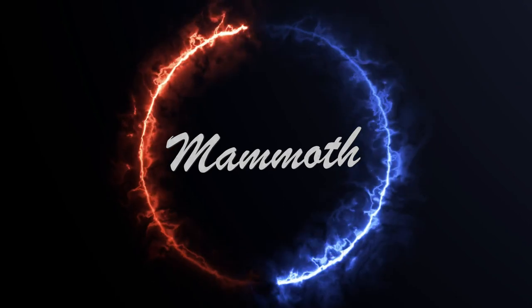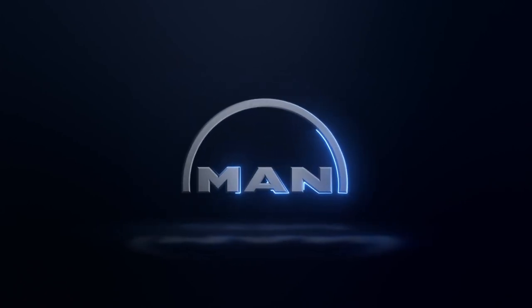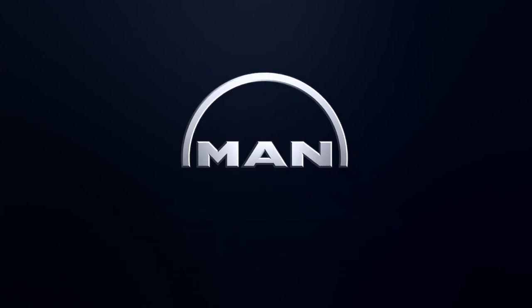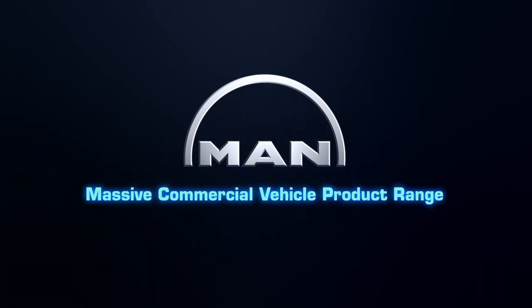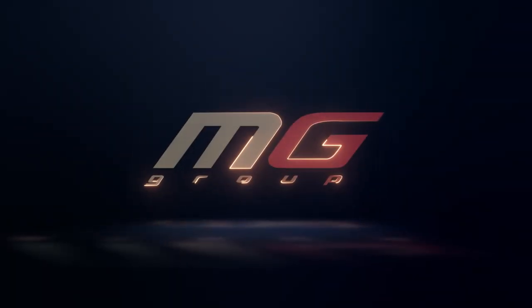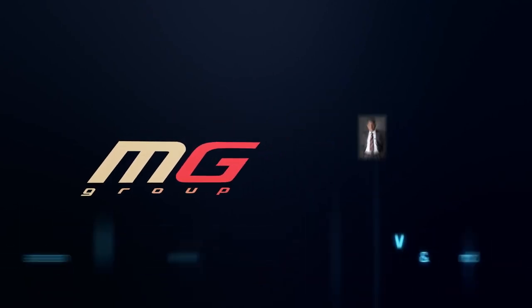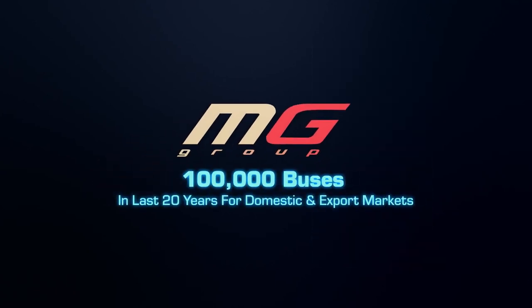The driving spirits behind the Mammoth are two powerful forces. MAN India, the fully owned subsidiary of MAN Germany, is amongst Europe's top truck and bus makers with a massive commercial vehicle product range, highly reputed for producing some of the most durable vehicles in the world. And the MG Group, headed by Mr. Mohan V. Kamath, the pioneer of high volume bus production in India, has produced over 100,000 buses on every platform in the country in the last 20 years of operations for domestic and export markets.